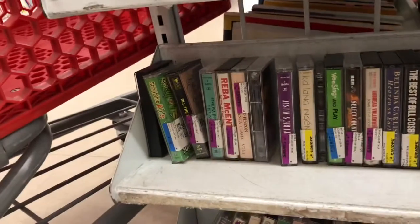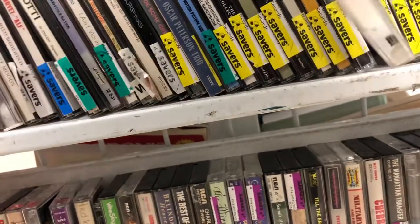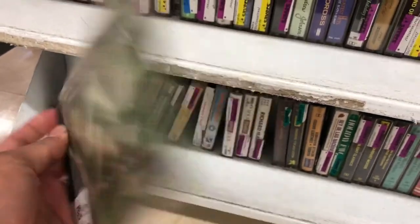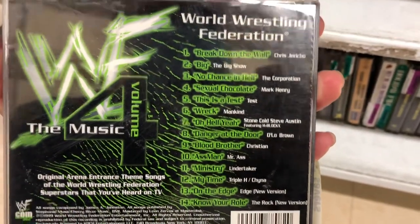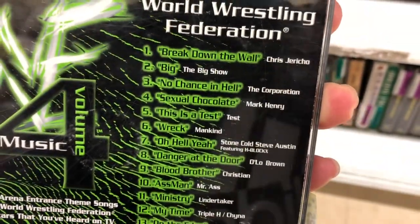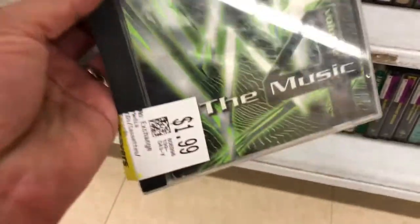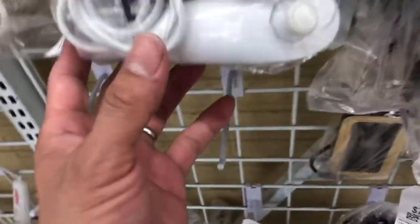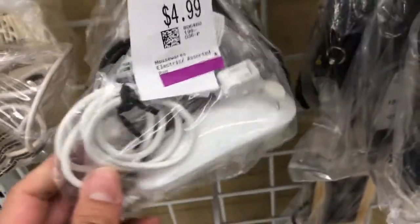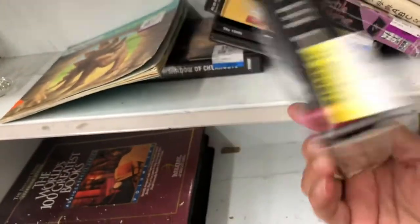Some more CDs here. I really didn't find much except for this WWF soundtrack — I was tempted to take it but unfortunately it was very scratched. Here is a DualShock PlayStation 2 controller for $7.99; these go for about $15 to $20. Here's also a Wii joystick that I did not take, and some PC games — I'm not really into PC games but the boxes were kind of cool to see.